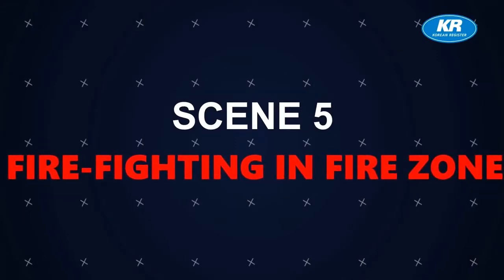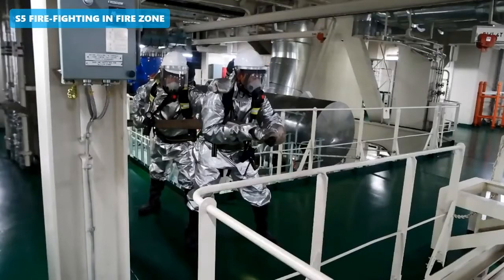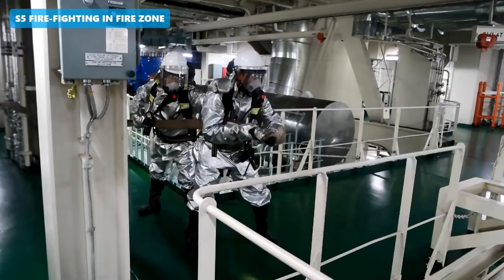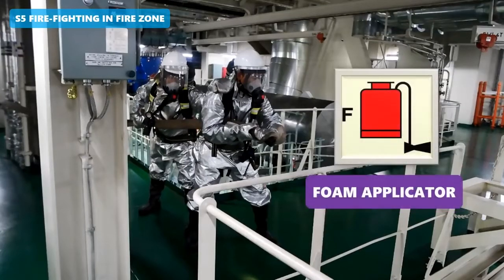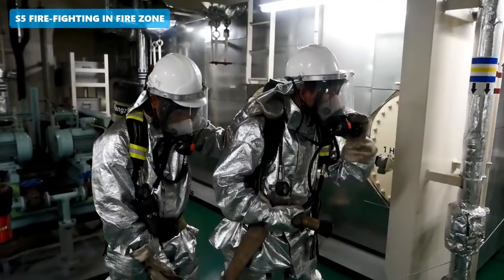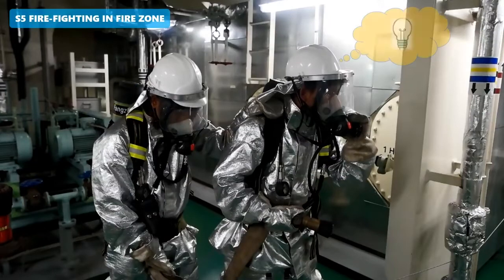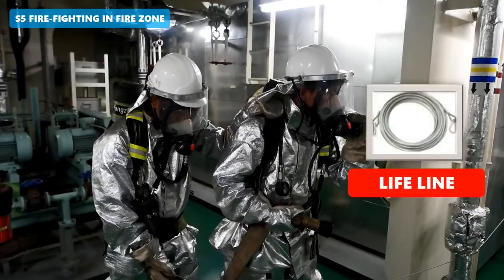Scene 5 - Firefighting in Fire Zone. In the fire zone, firemen try to extinguish using water, movable extinguisher, and foam applicator. In the fire zone, communication is conducted via radio telephone and light line.